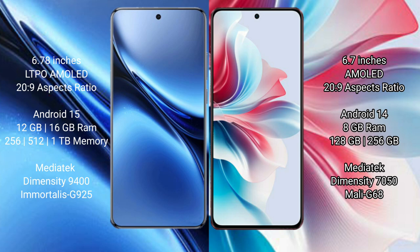Vivo X200 Pro runs on the Android 15 operating system, while Oppo F25 Pro runs on the Android 14 operating system.